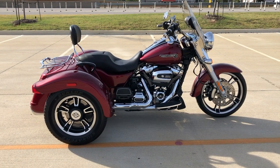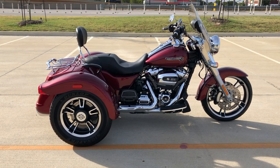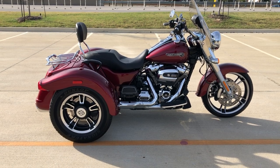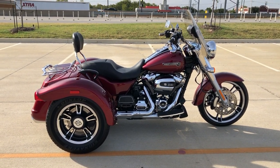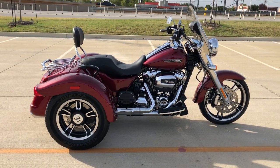Howdy folks, this is Rusty with American Motorcycle Trading Company here in Bedford, Texas. We've got a 2017 Harley-Davidson Freewheeler trike, and this is going to be one of our certified pre-owned motorcycles. It's been through our 32-point pre-delivery inspection. We test rode it, made sure everything was working correctly, and gave it a professional detail.